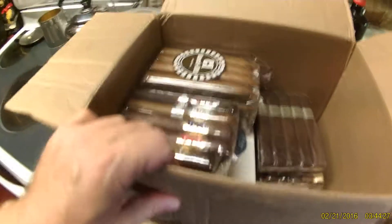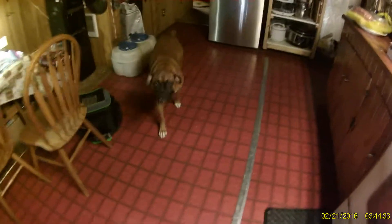Alright, here we are again. Here comes the Boxers — I can hear them. Time for another unboxing. Hi Boxer! There's a brown Boxer! The stars of the show!